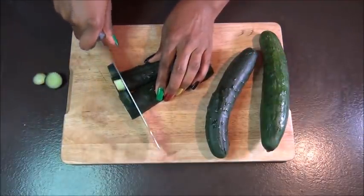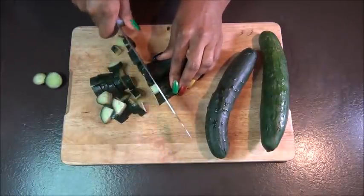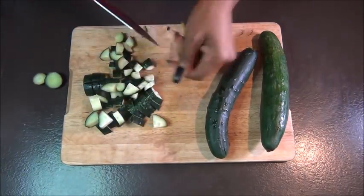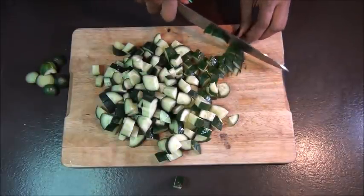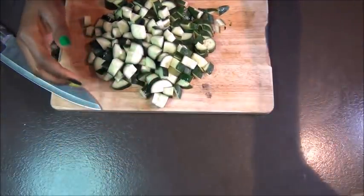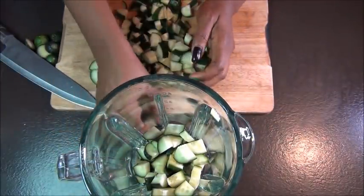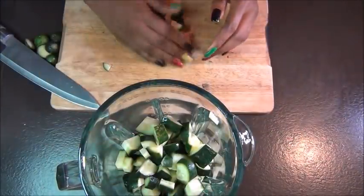Cucumber also provides our hair with a lot of silica, sulfur, calcium, and sodium — all necessary for hair growth. Cucumber also helps to nourish your hair and strengthen it, keeping your hair shiny and silky. It can also hydrate your hair and prevent hair fall. It contains vitamin A, vitamin C, and silica which help to strengthen your hair strands.